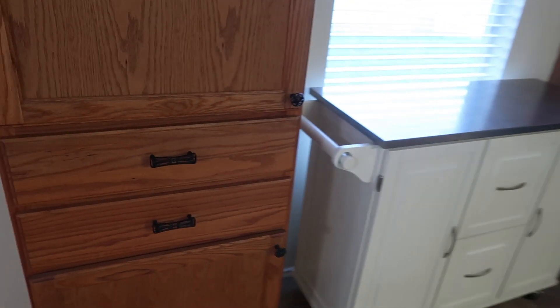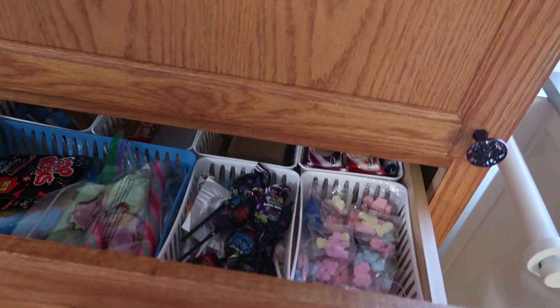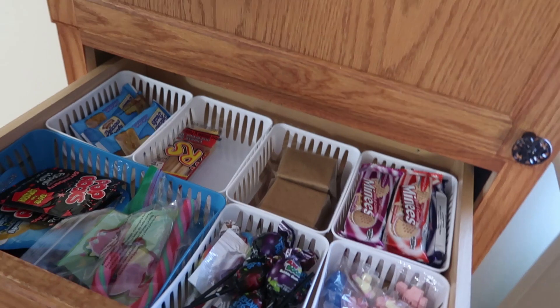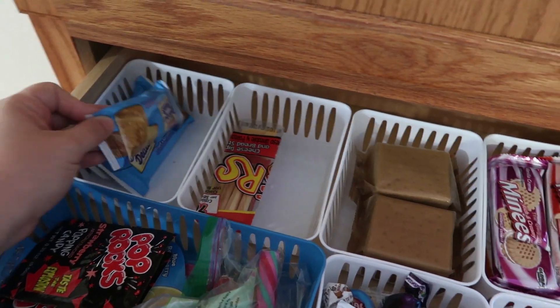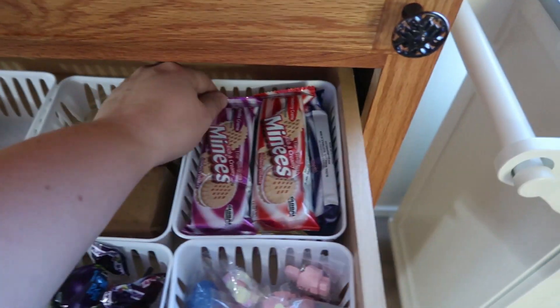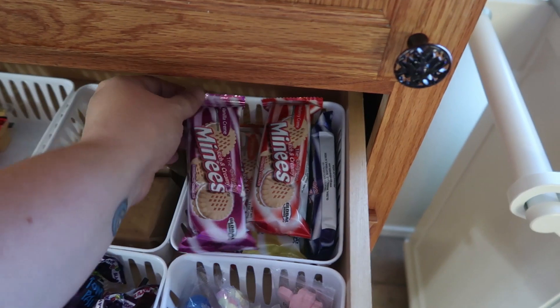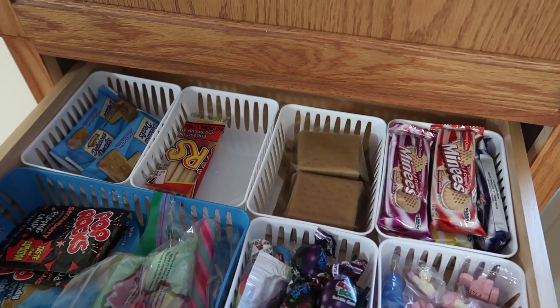Now we're going into the kitchen, and this drawer is actually my kids' snack drawer. So not only are some of the snacks from the Dollar Tree — we've got the fruit and grain bars, the little breadsticks and cheese, these mini cookies, along with some lollipops — but the bins are all from the Dollar Tree as well.